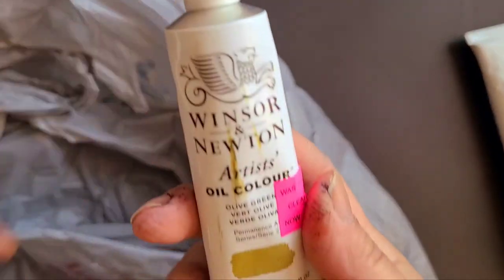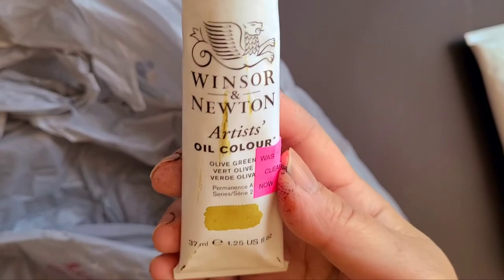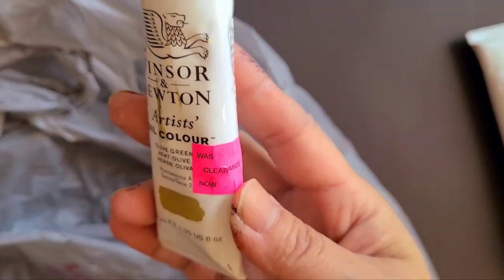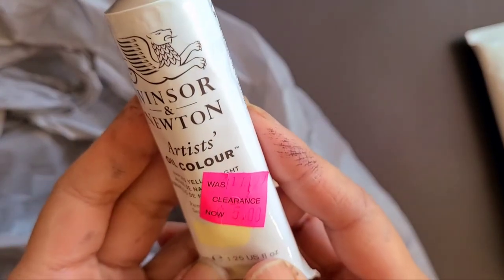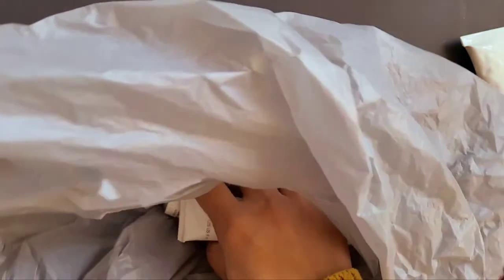The last two colors were the Olive Green — which I hadn't gotten previously, so I was glad to get a new color — regularly $24.99, I got it for $5. And there was another Naples Yellow Light, regularly $17.99, also got for $5.